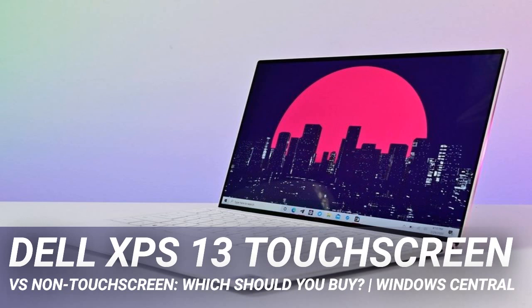The XPS 13 is capable of being your one and only PC, and with a great monitor you can turn it into a desktop with a single cable.